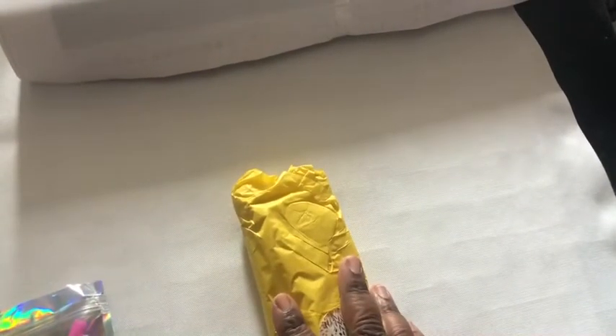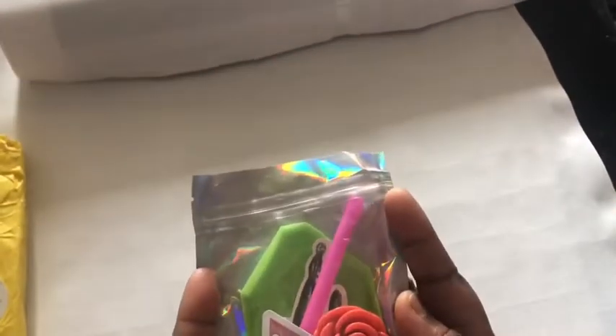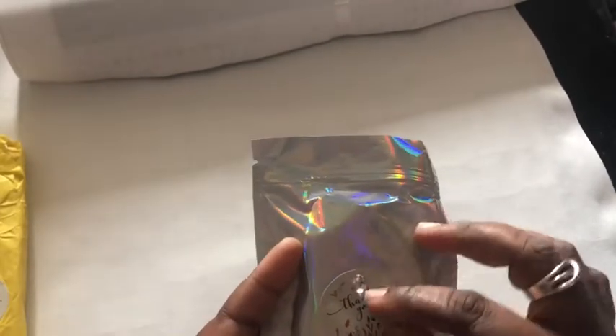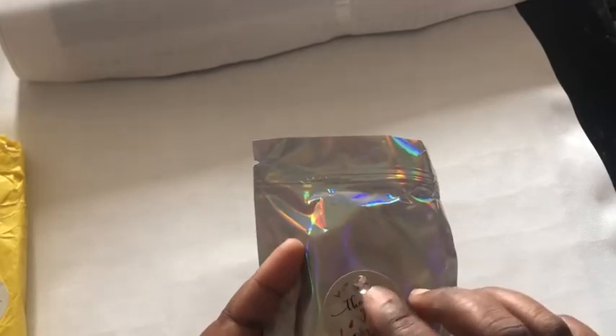Now, what should I do — should I do the gems or the drill kit? Because the drill kit — I've never seen it packaged like this before anyway. This is the drill kit; it's in a really nice shimmery bag, and on the back it's got a sticker that says 'Thank you' and a little crystalline sticker on it. Let's just get this open.